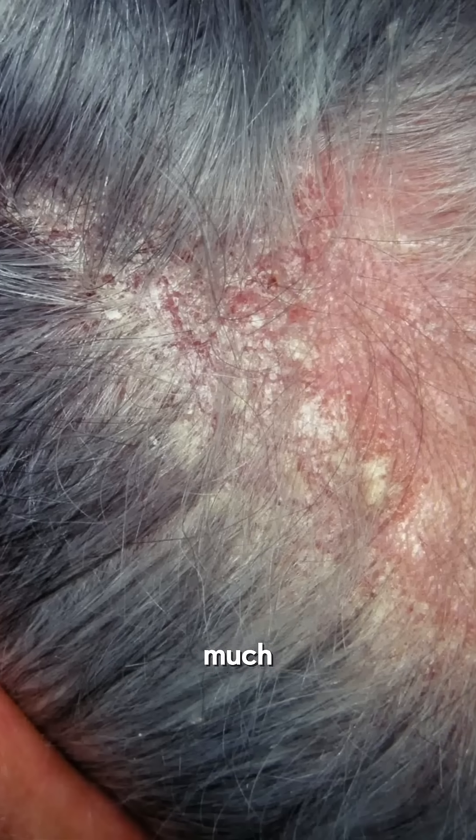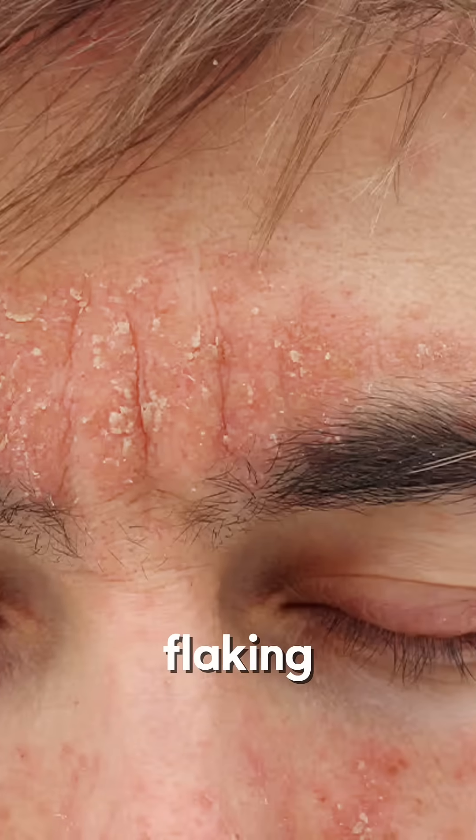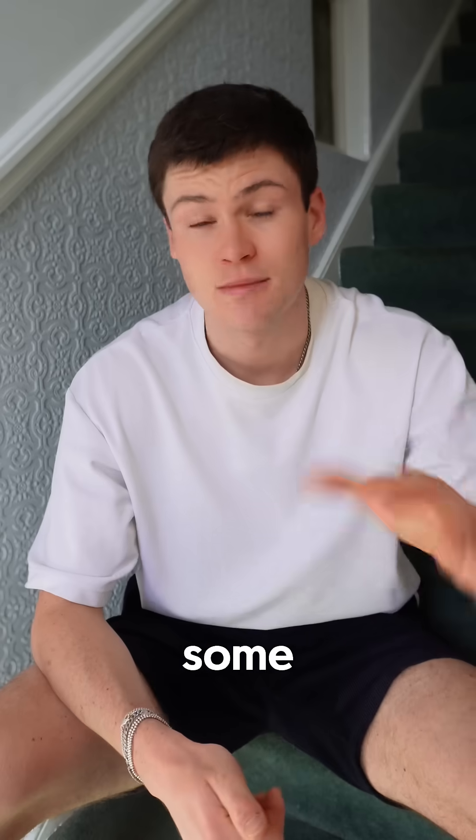This is a condition where too much sebum is produced in the scalp, causing irritation, flaking, hair loss, and that common DHT itch guys go through when they're losing their hair. Some guys anyway.